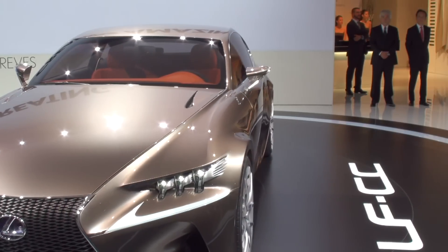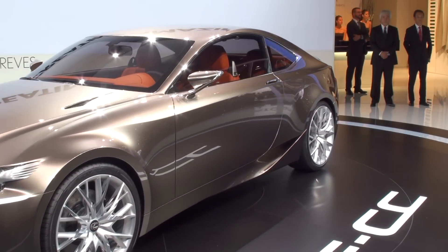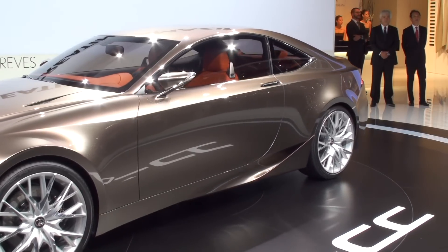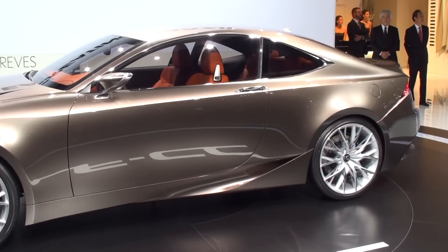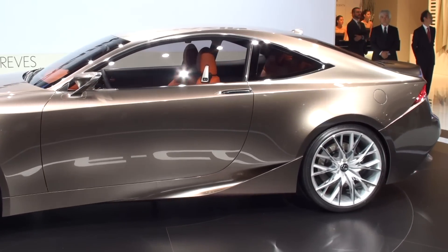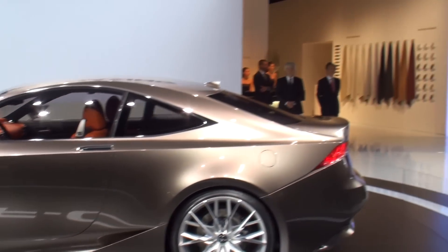Lexus aims to become an inspirational and exciting global premium brand, and we see a bold future in Europe. Thank you for joining us today. We'd be delighted to see you again during the press days here in Paris to answer any questions and hear your opinions. Thank you very much.